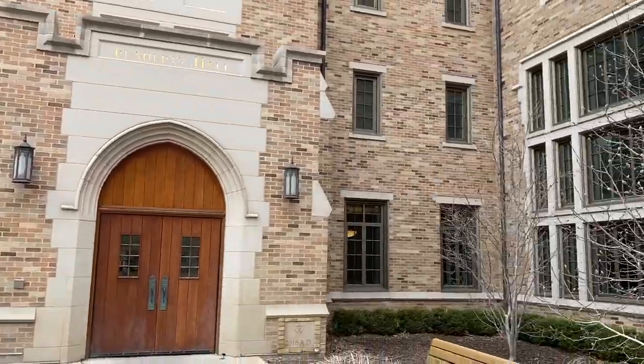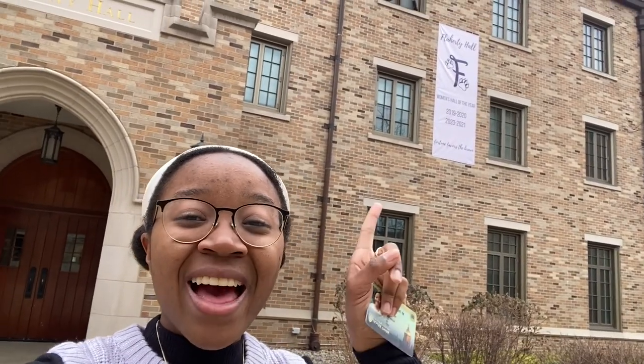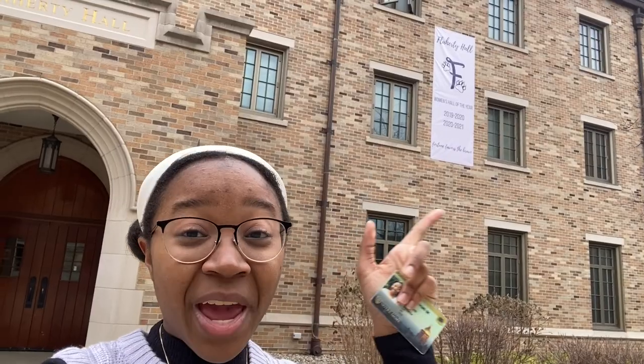Hello everyone, welcome to Flaherty Hall! My name is Savannah Carr, I'm a sophomore living here, and today I'm going to show you guys around. Flaherty was built in 2016, so it's a really new dorm, and it's also on East Quad — a super great location. This is one of the entrances, and at the other main entrance we have our Women's Hall of the Year banner because we won it two times in a row, which is a Notre Dame first.